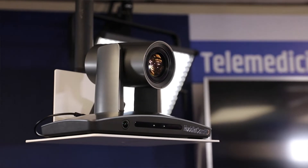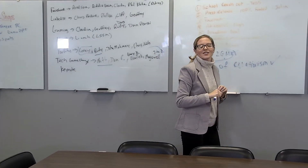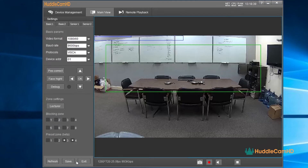When it comes to application, there are many different places that can benefit from an auto-tracking PTZ camera. The first is in education. Teaching dynamically is difficult, and doing it through the lens of a camera is even harder. Auto-tracking PTZs can track the teacher as they go from one side of the room to the other. They can have preset zones where the camera will pause, allowing teachers to write on the board or show a demonstration.